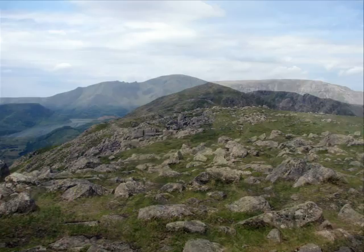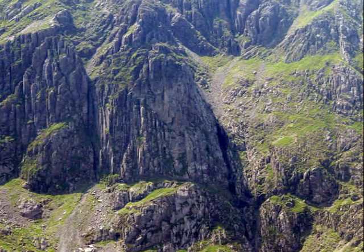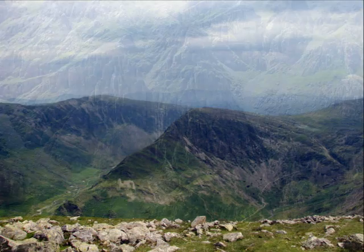Here we have a view of Pillar Mountain, which lies across the Ennerdale Valley. On the side of Pillar is Pillar Rock, a famous rock climbing venue. This is Fleetwith Pike again, taken from the summit of High Crag where we had our lunch.